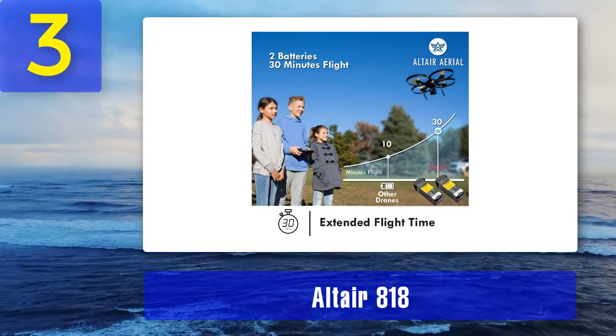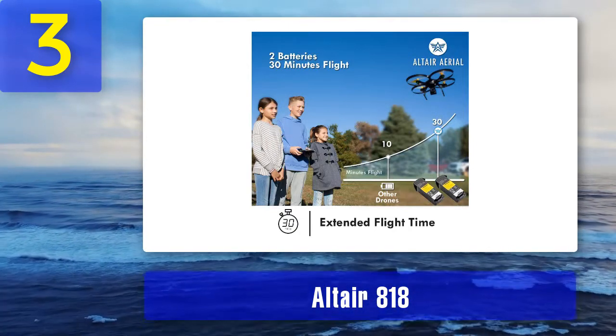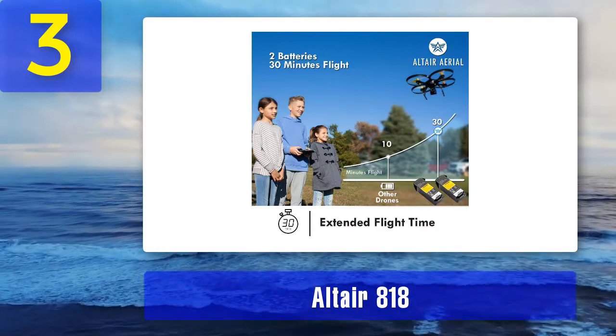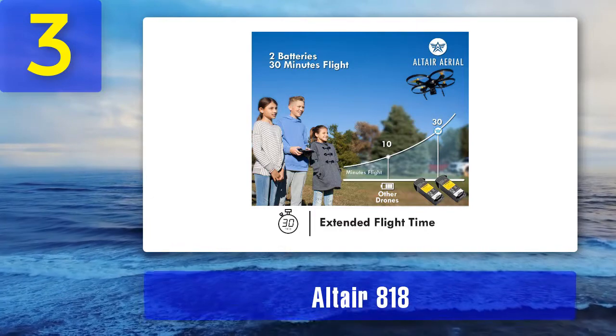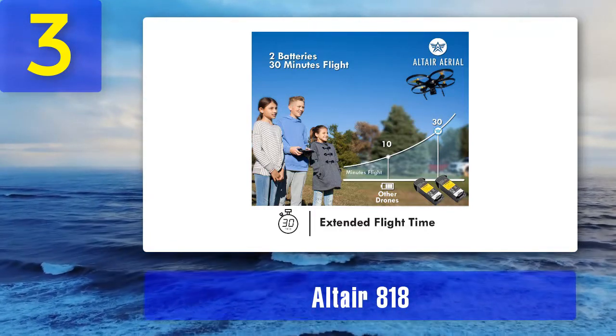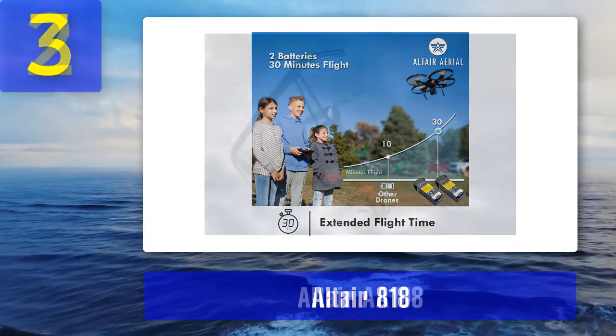All that considered, we can proudly say this is one of, if not the best indoor drone in 2020 available on the market — even more so in the hands of a clumsy pilot who crashes a lot. If you're looking for a great beginner-friendly indoor flyer that can take a beating, there is no better option than the Altair 818 Hornet.